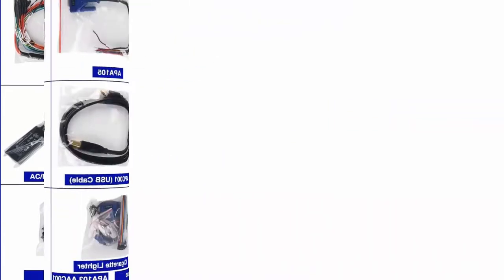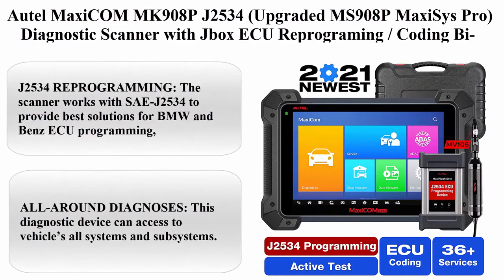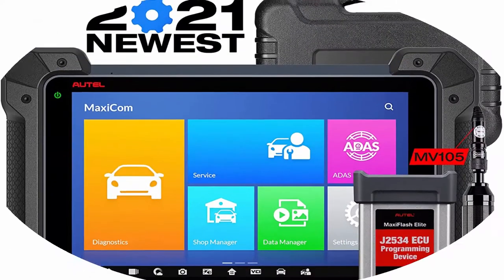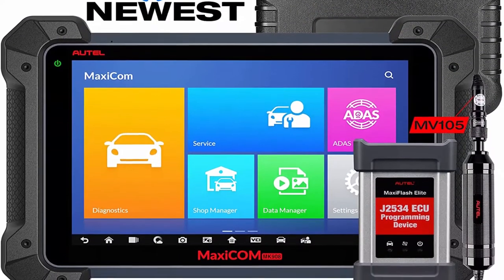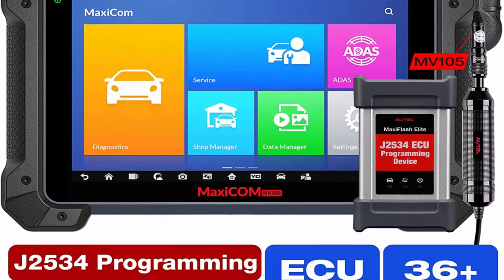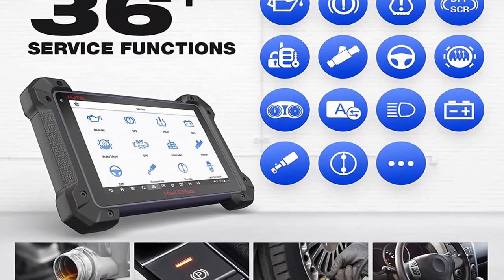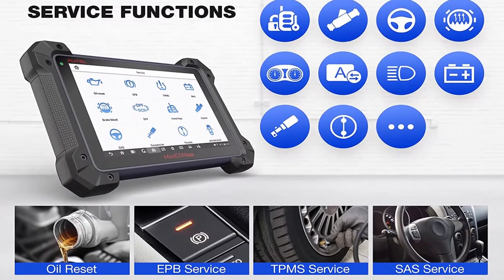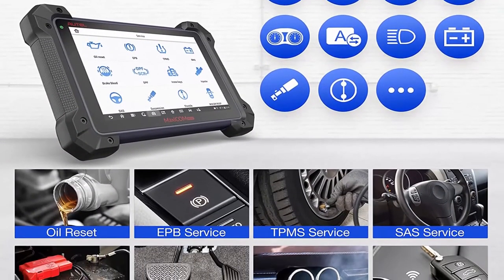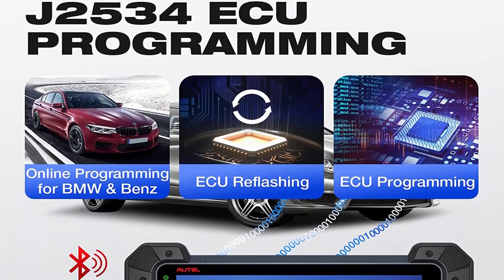Top 2: Autel MaxiCOM MK908P J2534, upgraded from MS908P — MaxiSys Pro diagnostic scanner with JBOX ECU reprogramming/coding, bi-directional control, plus digital inspection camera MV108. This scanner works with SAE J2534 to provide best solutions for BMW and Benz ECU programming, helping match the electronic control unit with new components after repair and replacement.